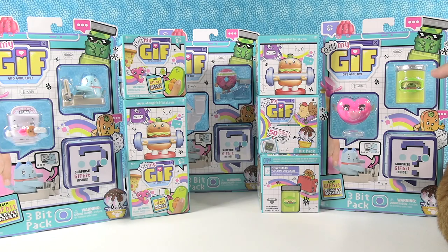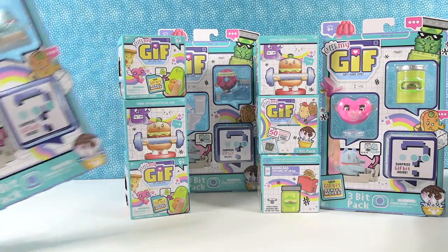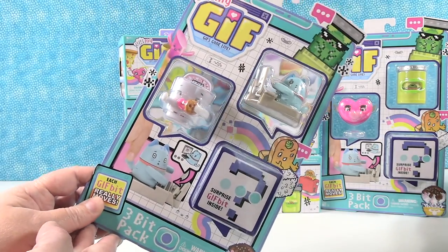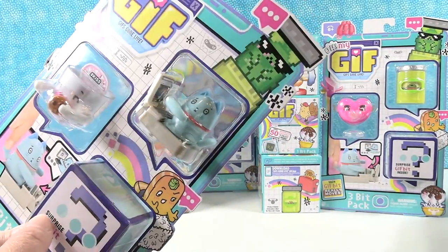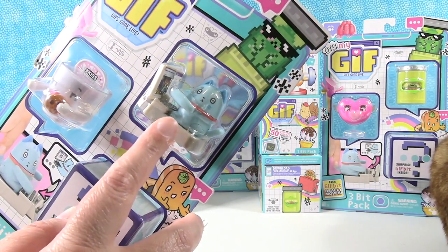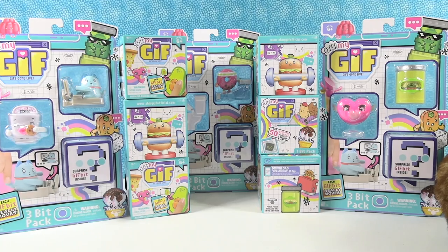Hey guys, it's Shannon and Pickle Jar Paul. There's a little tiny bit — Jack, our kitty cat, may pop into the video. Today we are here because we are gonna be opening up more Oh My Gif figures, which are so awesome. We are really loving them. Today we have three bit packs, which is pretty cool. You get three figures inside — two of them you can see and then one is a surprise.